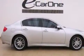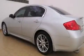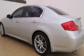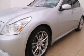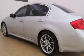Its top features and packages include the premium package, XM satellite radio, a double wishbone independent front suspension, a limited-slip differential, aluminum wheels, and xenon headlights.